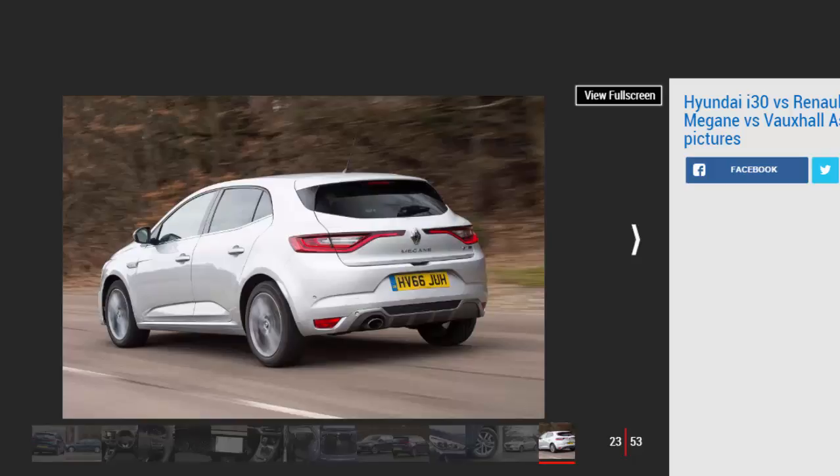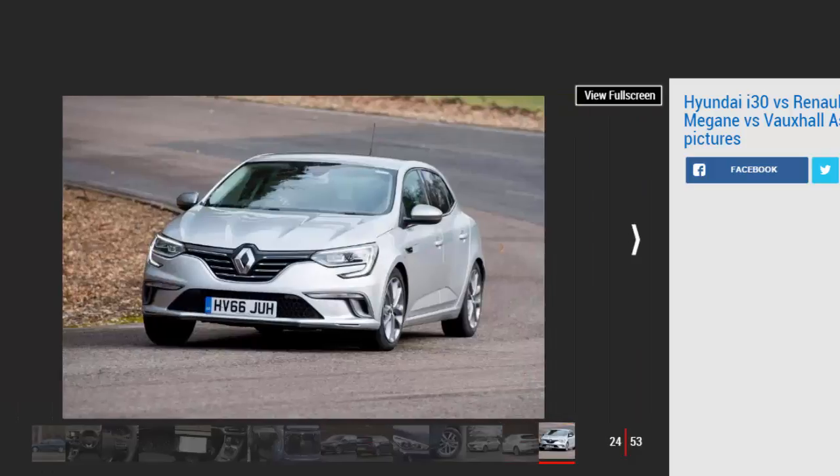Is it worth waiting for this model? Honda Civic 1.0 Turbo SR — on sale now. Price: £20,180. Engine: 1.0-litre 3-cylinder, 127 bhp. Honda is finally launching a downsized turbo petrol, and the new Civic will make its debut with this 127 bhp three-cylinder engine. We've already driven the car abroad and liked the punchy performance and refinement.